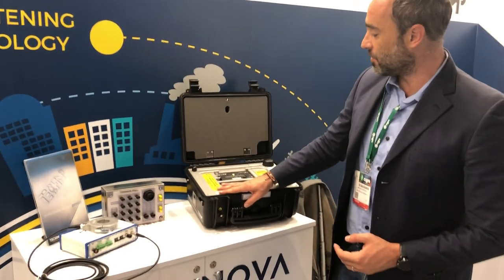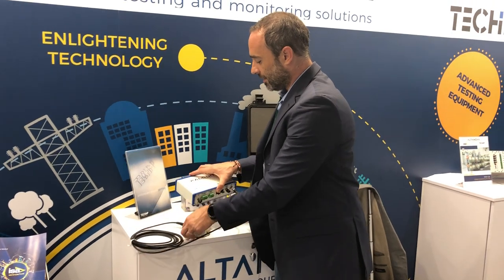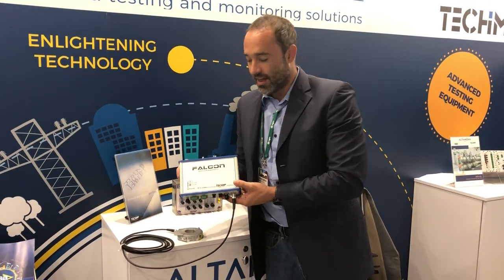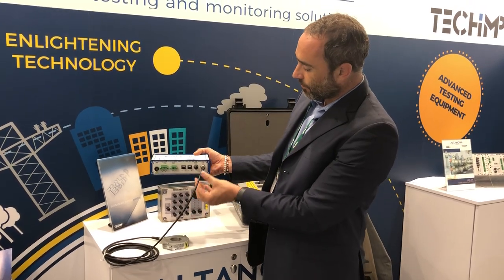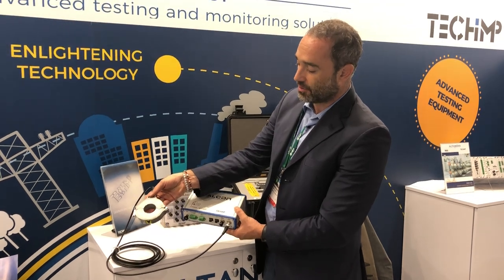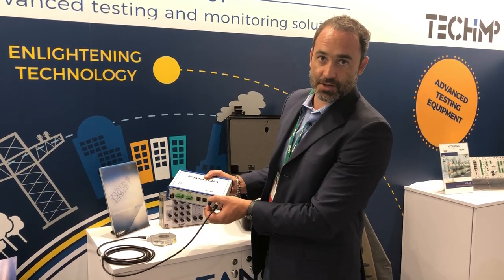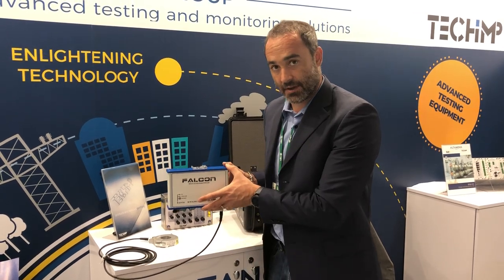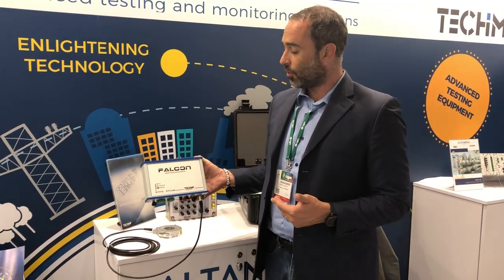Apart from the Aquila acquisition unit for spot testing, the latest product from TEPKIM is the Falcon. The Falcon is a device for medium voltage monitoring. It uses one PD input — in this case an HFCT — one input for synchronization, and two inputs for communication via Ethernet. This low-cost device can be used to test medium voltage cables, motors, switchgear, and similar assets.